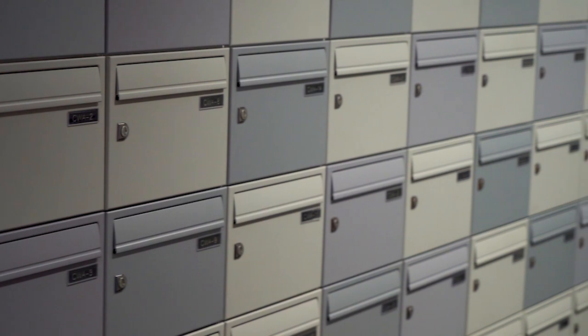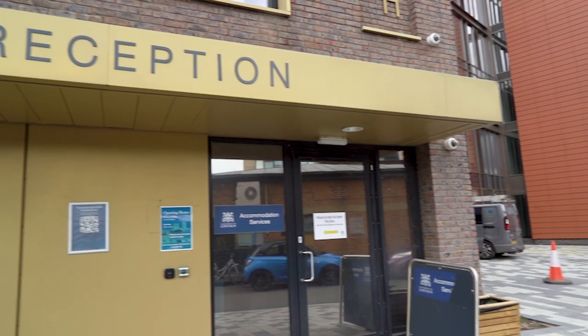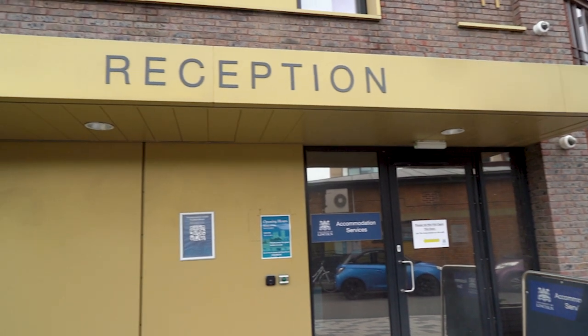This is the reception and accommodation services where your posts and parcels will be delivered. You'll get an email when they have arrived and you can come down to reception to collect them. When you first move in with us, this is where you'll be collecting your keys from.